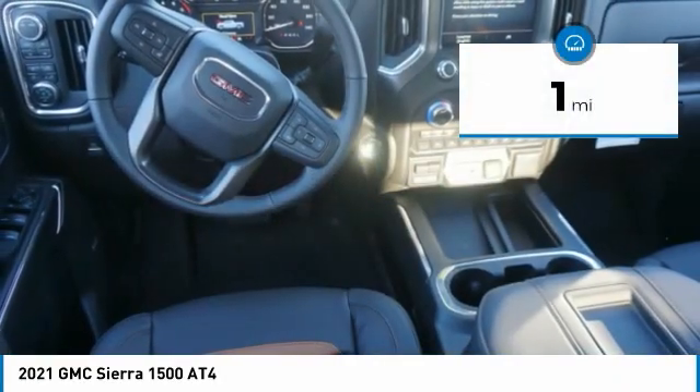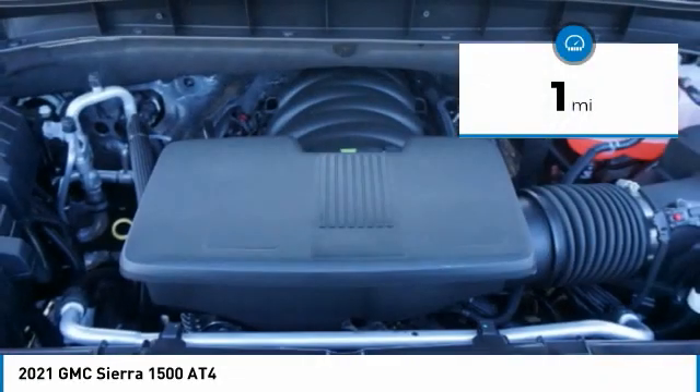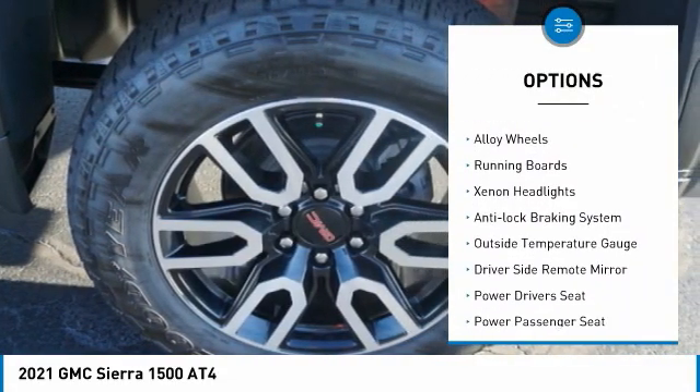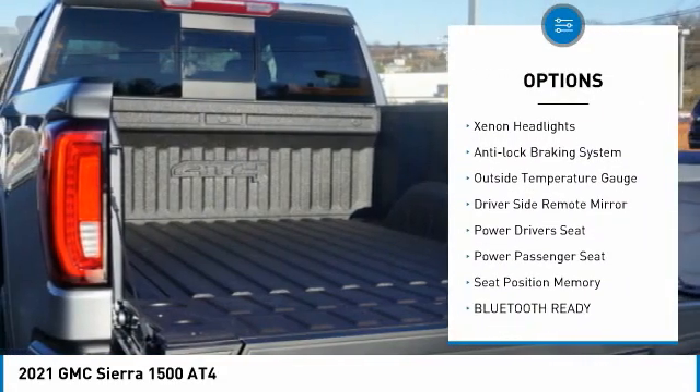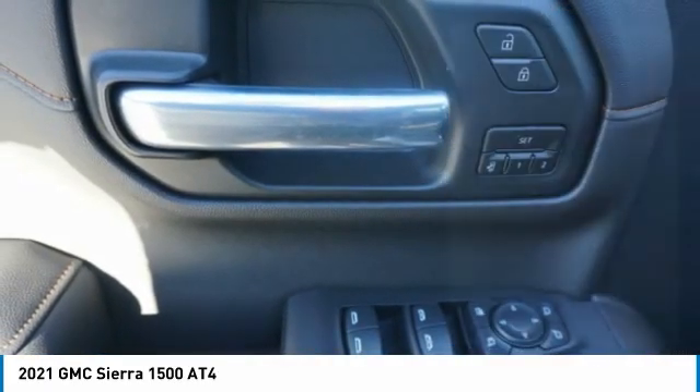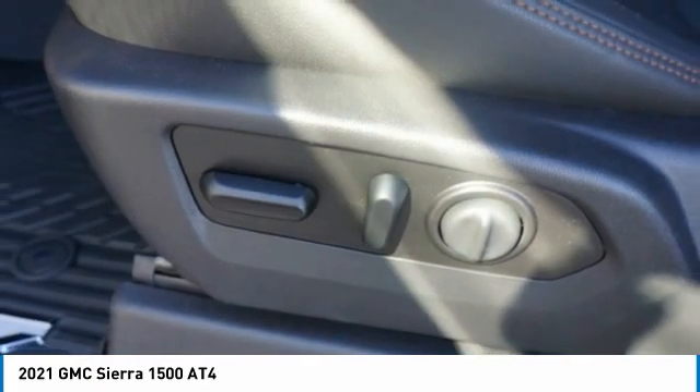This vehicle has less than 100 miles. Here are some of this vehicle's great options: four-wheel drive, sunroof, towing package, bed liner, alloy wheels, running boards, xenon headlights, anti-lock braking system, outside temperature gauge, and driver's side remote mirror.